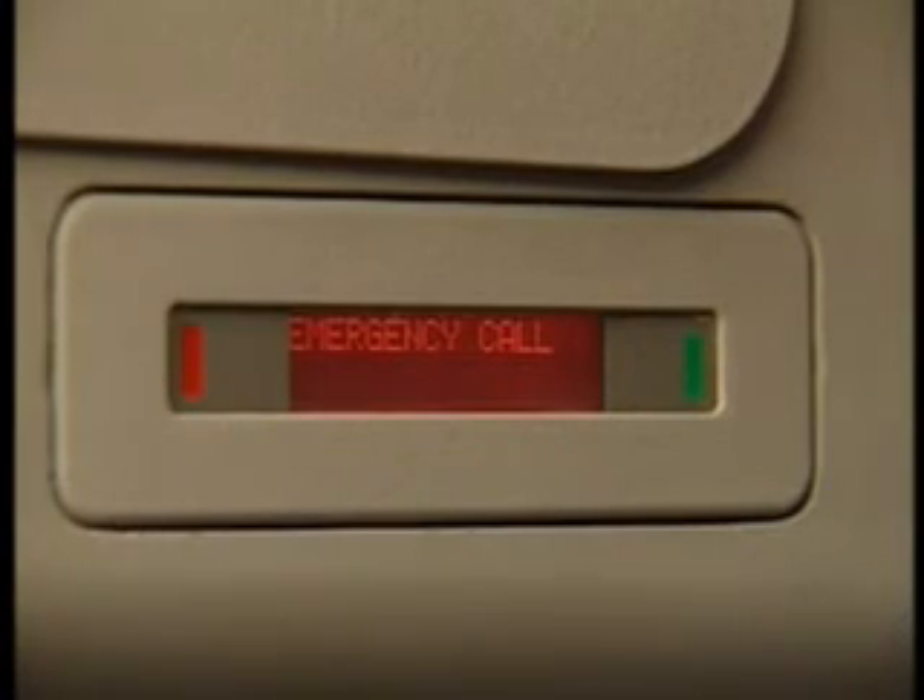An emergency call from cockpit to cabin is identified by three high-low chimes audible in the cabin, accompanied by a pink flashing light on all ACPs and pink flashing light on all AIPs with a pulsing text message.